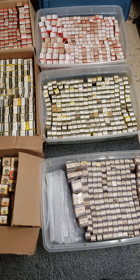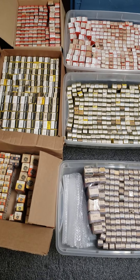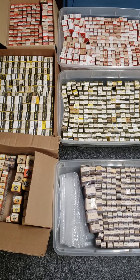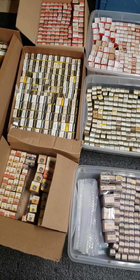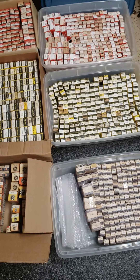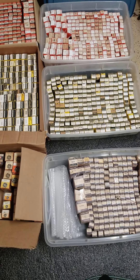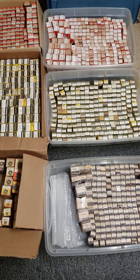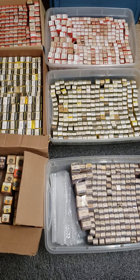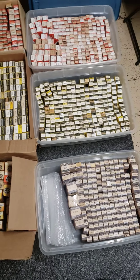I'm not going to separate them — there's just too many to go through. I'd say a majority of these, probably 99% of them, are unused. So this was all of the new old stock that he had in his shop when they closed it, and they just took them and put them in boxes and put them in a storage unit. Luckily for me, it was a temperature-controlled unit.